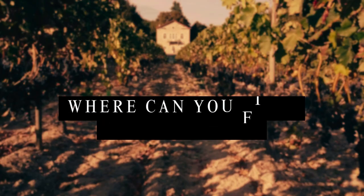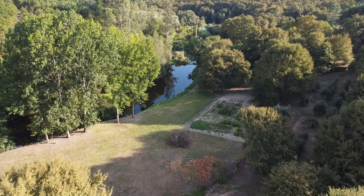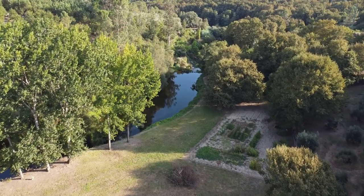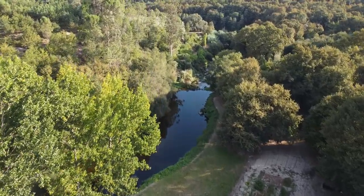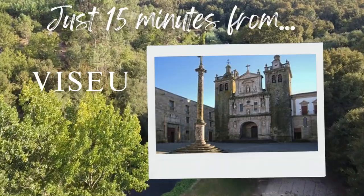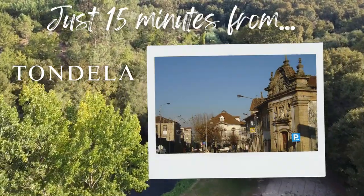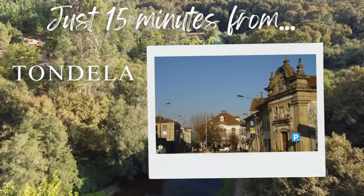We spent the first six months really doing the middle and top floor. The following year, we then did all the ground floor where all the wine area used to be. And in this delightful setting, it's so quiet here. Where are we in relation to the nearest big city? We're about 15 minutes from Viseu.